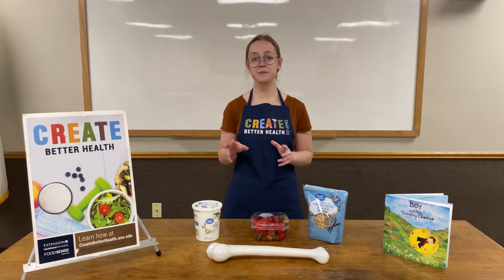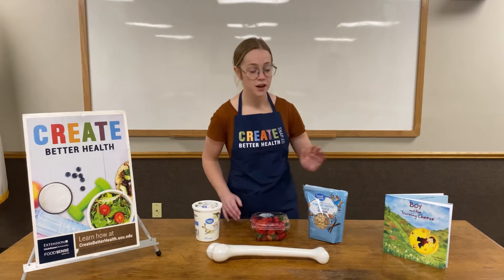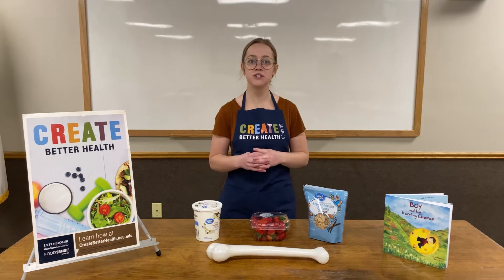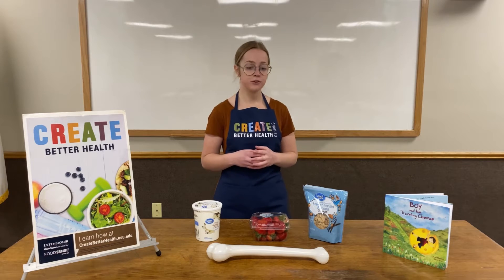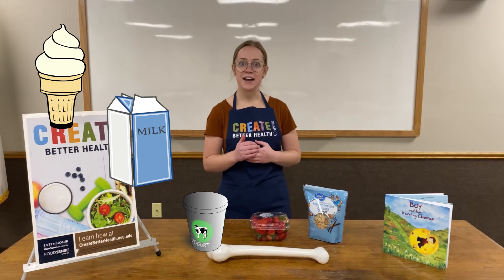Today we're going to be talking about the dairy food group. If you were with us in our last class we were able to read a book together called The Boy and the Traveling Cheese, and we talked about how cheese is one of the major foods that belong in the dairy food group. Other foods that belong in the dairy food group are yogurt and milk. Some of us liked ice cream.